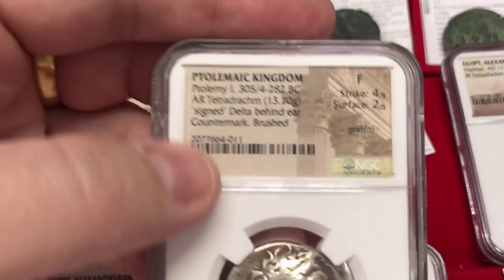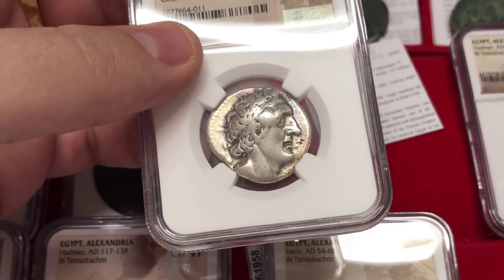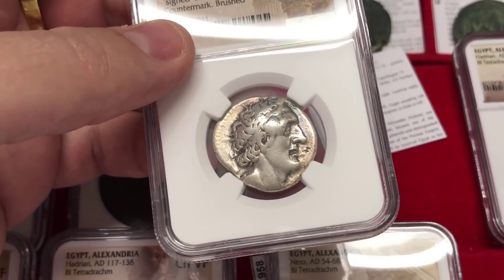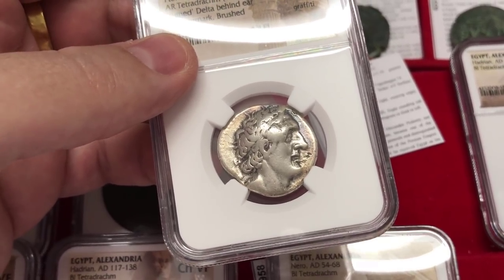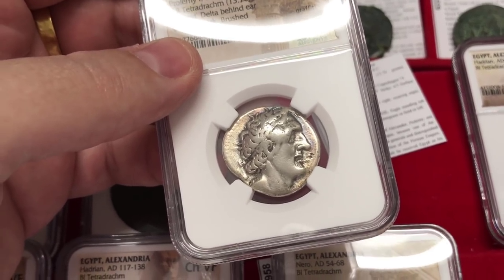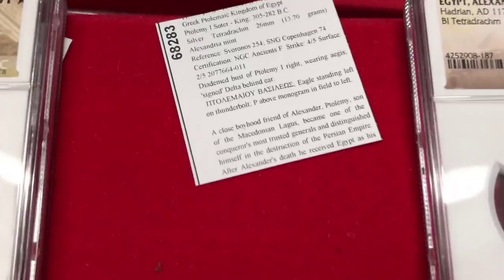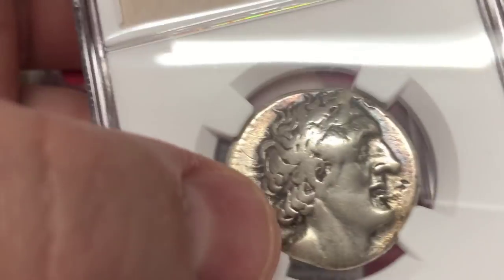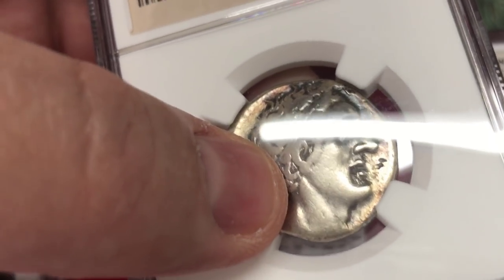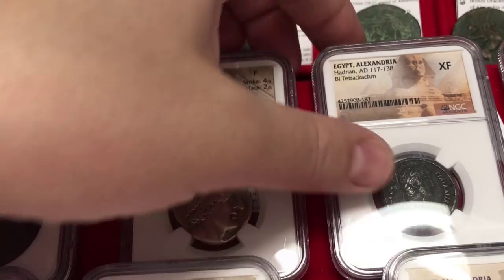On this coin we have Ptolemy I, King of Egypt — a general of Alexander the Great and the founder of the Ptolemaic dynasty. His portrait was used on ancient Egyptian coins all the way up through Cleopatra. On the back we have the eagle. This is another sought-after type — the Ptolemy I coins. Notice behind the ear the little delta — see this little D, this little triangle. The triangle is a delta in Greek, which identifies this as a Ptolemy I coin.